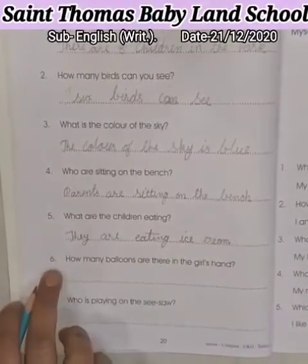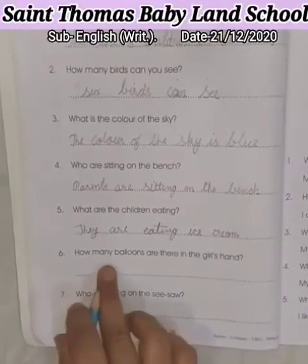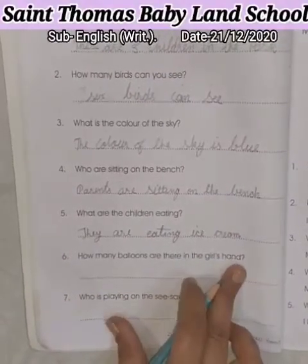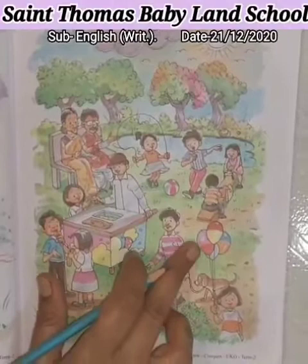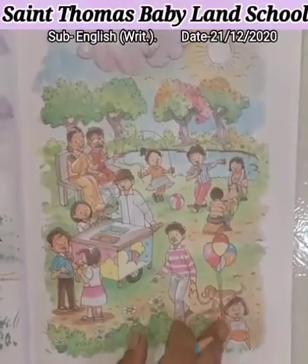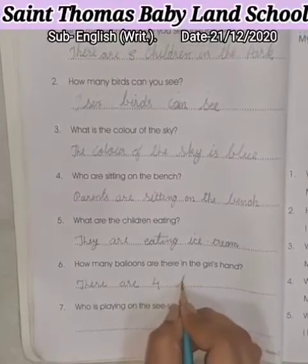Now, question number 6 is: How many balloons are there in the girl's hand? Now, look at the picture. Count here. Girl is there and balloons 1, 2, 3 and 4. So, there are 4 balloons. There are 4 balloons.